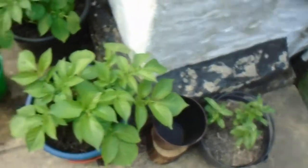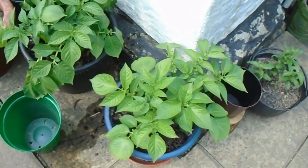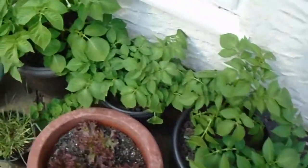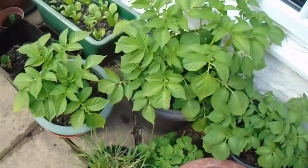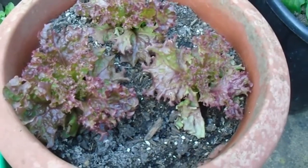Then we get to the edibles — well, mint is edible, but you know what I mean. These are Kestrel potatoes, which are first early. I've got one, two, three, four, five pots of those. That's some lollo rosso which is coming on quite nicely — it needs a good water. It's been a very hot day today but I'm waiting for the sun to go down a little bit more.